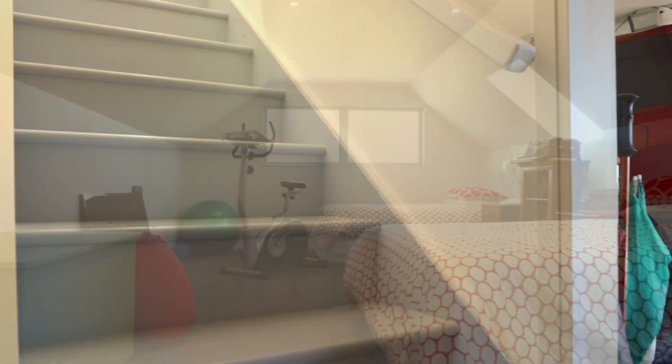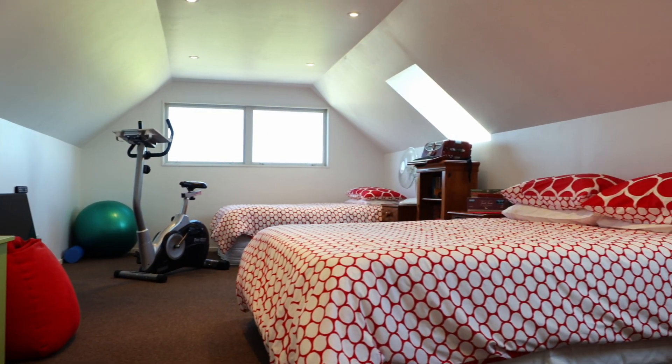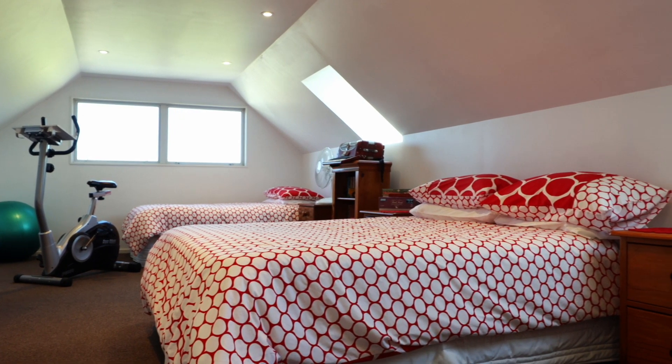Above the garage is the rumpus room. This could be a workspace or simply somewhere for the children to hide away.